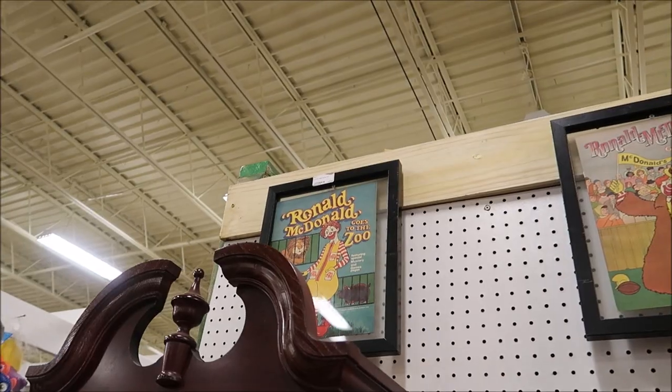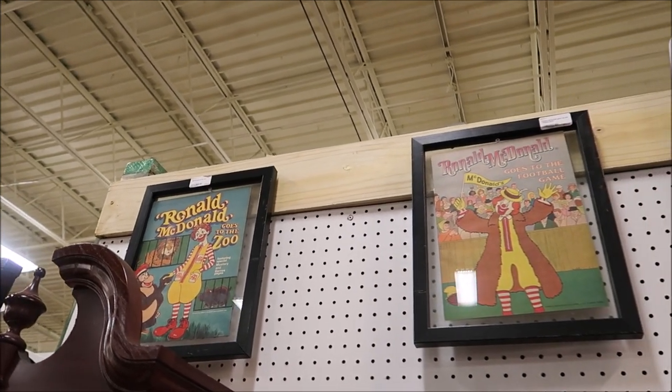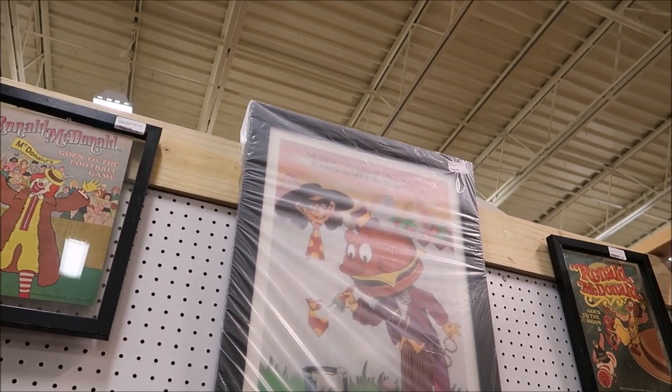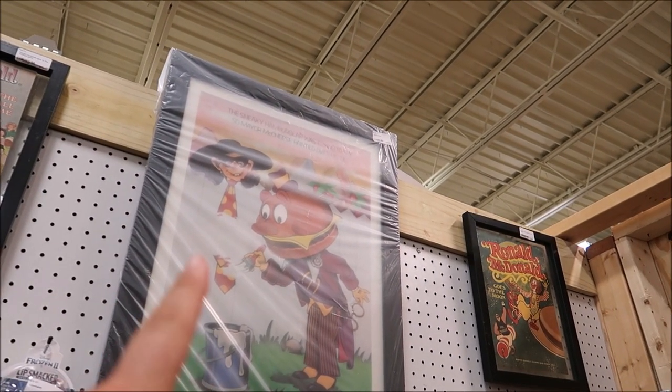This place is a lot more than just used theme park merchandise — they have some amazing collectibles in here. For instance, take a look at these really old McDonald's comic books. I love this, but since I'm not actually theming my apartment McDonald's, I'm going to be more focused on the Disney World or theme park merchandise.